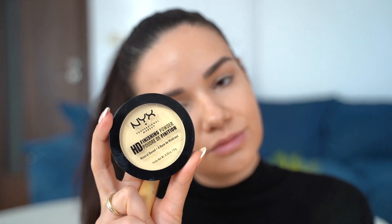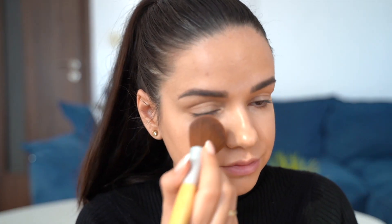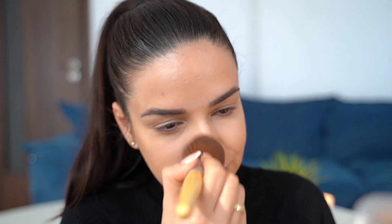I'm setting the concealer with a little bit of powder from NYX — it's the HD Finishing Powder in Banana. I love it and it really brightens up your under-eyes.